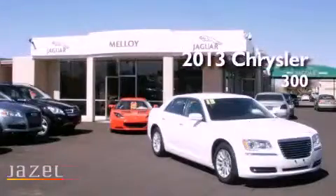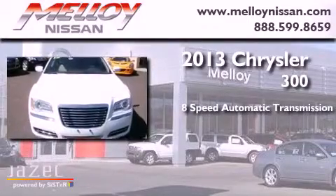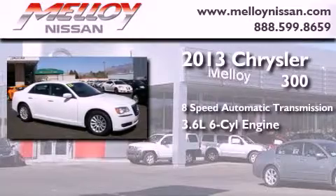This is a 2013 Chrysler 300. This four-door sedan has an eight-speed automatic transmission and a 3.6 liter V6.